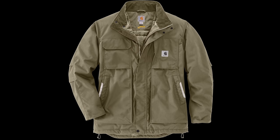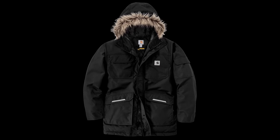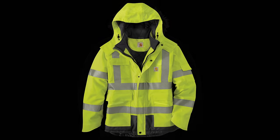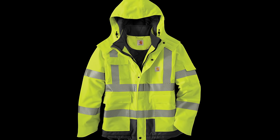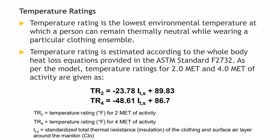A male mannequin was used for the men's clothing and a female mannequin for women's clothing. The base ensemble equated to a 0.8 clo warmth rating in the jackets and bibs. For this video, we'll be focusing on the warmest men's Carhartt jackets. The results of the standardized total thermal resistance of the clothing and surface air layer around the mannequin, or clo, were given a numerical value, which is what we'll use to rank them from lightest to warmest.